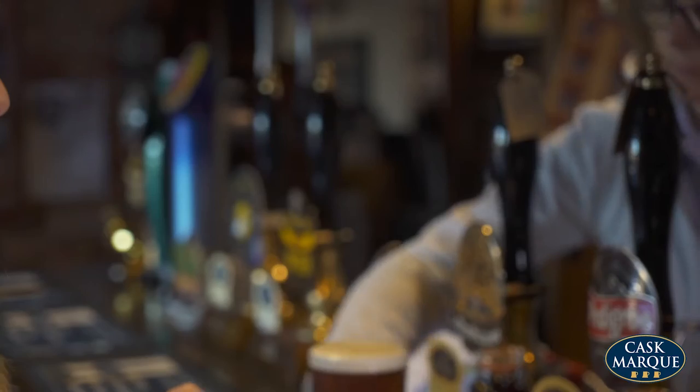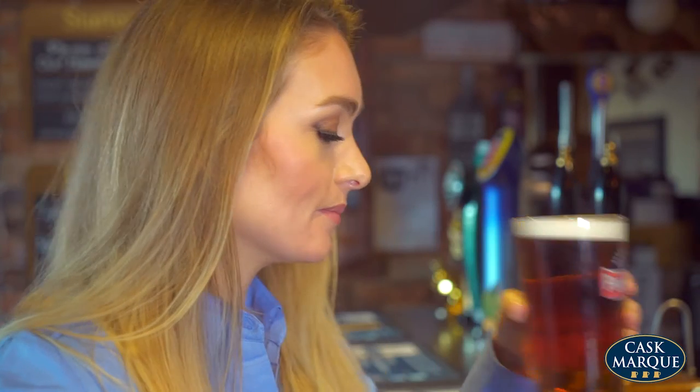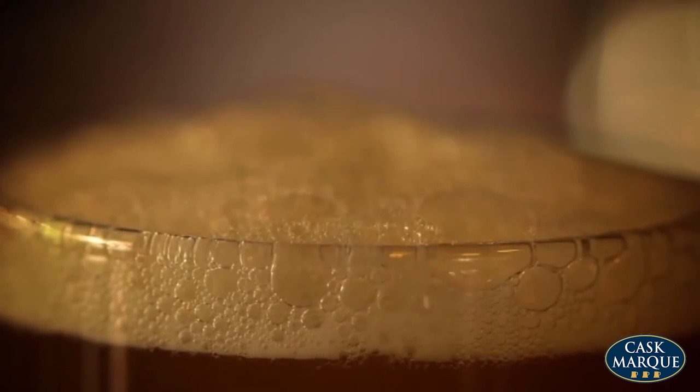We check the aroma, which should be appetizing and fresh with no tainted or off aromas. Points can be deducted depending on the severity of off aromas.